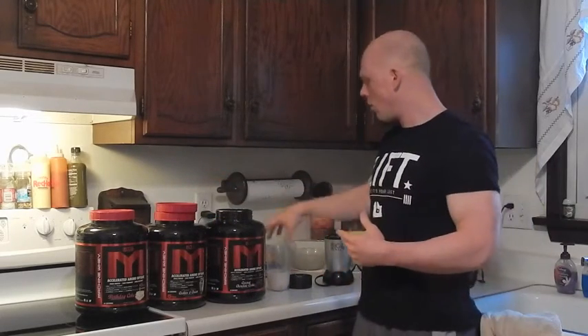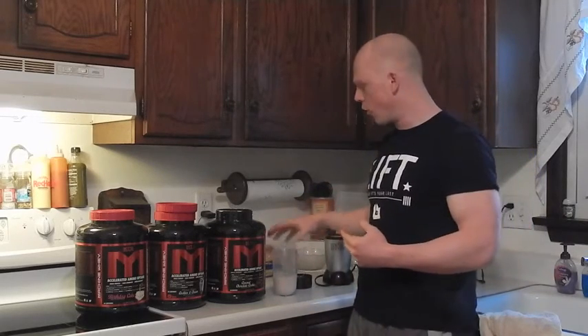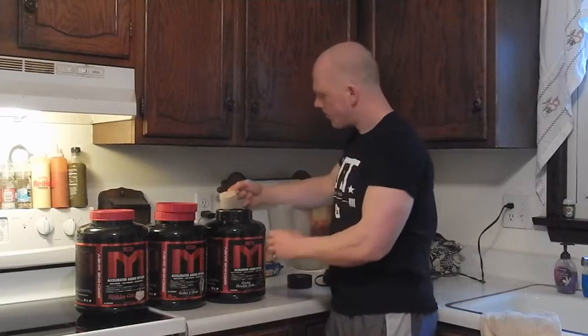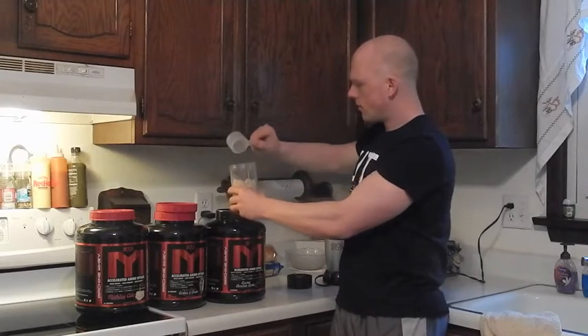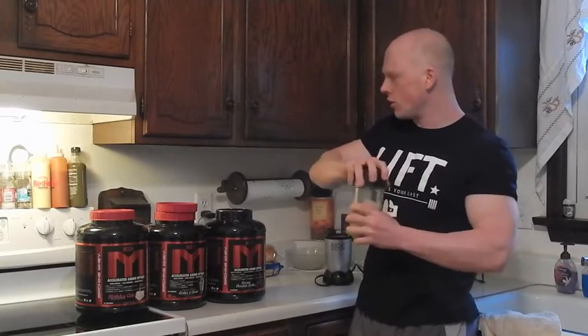Six ounces of milk — I'm going to use an almond milk, cashew milk, whatever you guys would prefer. And I'm just going to take one scoop of the new coconut chocolate cookie whey, like so. I'm going to give this a little shake, toss it on my magic bullet, and bring it back when it's all said and done.